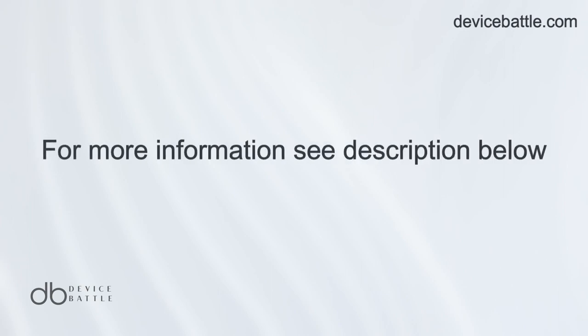Thanks for tuning into Device Battle. With your host Hannah, your phone comparison guru. Stay savvy.